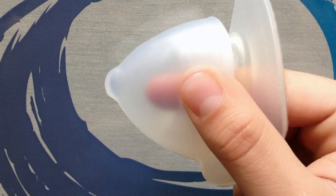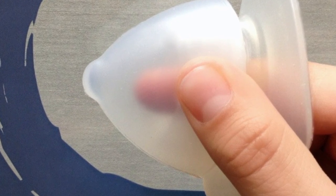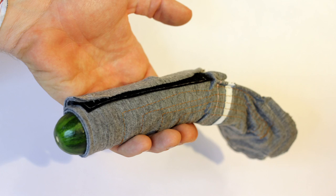Most of the entries to this competition introduced physical changes to increase pleasure in the design, but for this project, we wanted to explore digital changes to condom sensation.